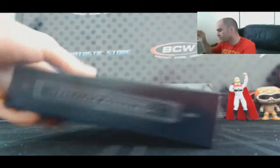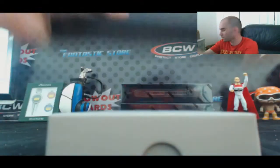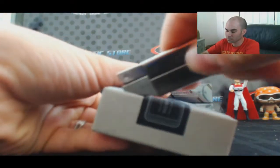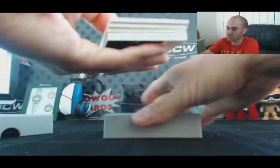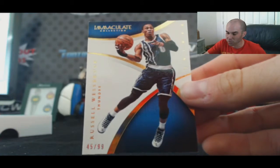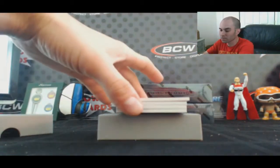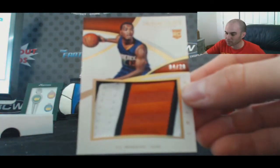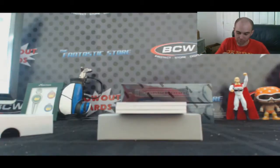Box number three — we've got a base card Russell Westbrook, 10 of 99, for the Thunder, goes to CV01. Then we've got a TJ Warren three-color jumbo patch, 4 of 20, for the Phoenix Suns — goes to Carddigan.